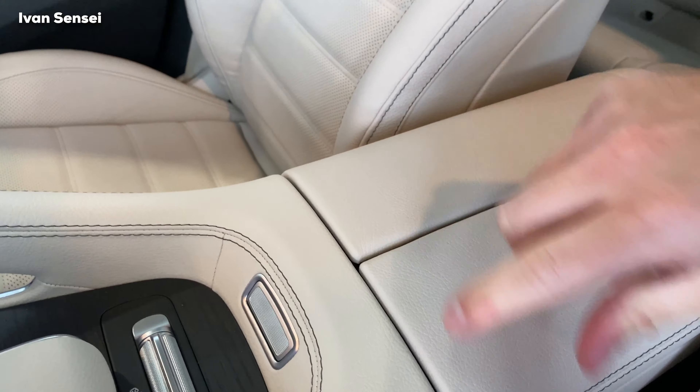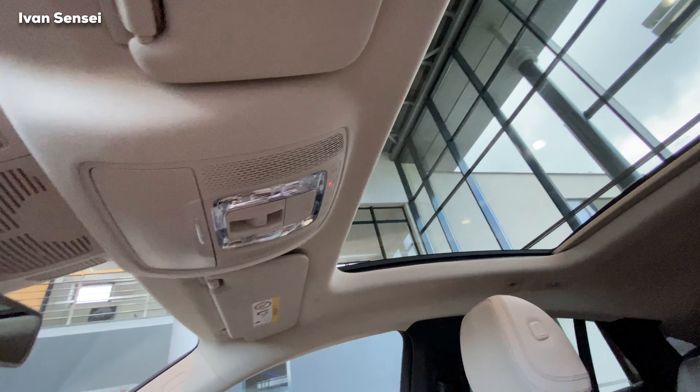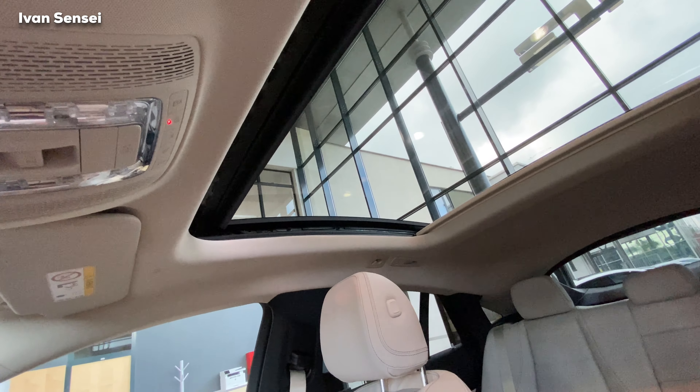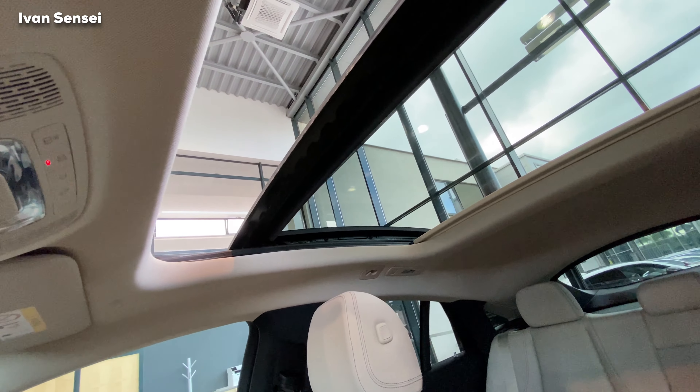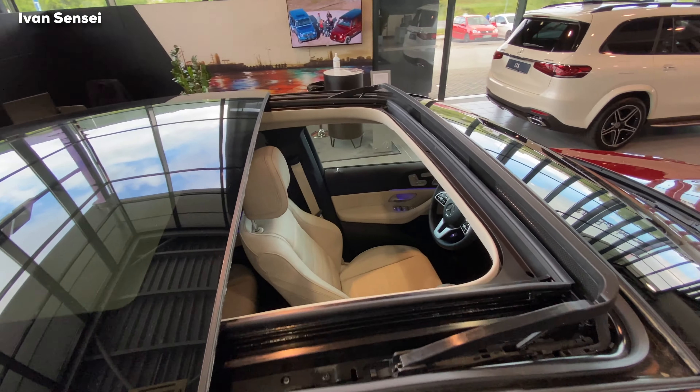We have a black wood decor which looks really nice. The dynamic button in the middle lets you change the car's behavior between Individual, Sport, Comfort, Eco, and Offroad modes. Offroad mode can also raise the suspension, so this car has really fantastic off-road capabilities.